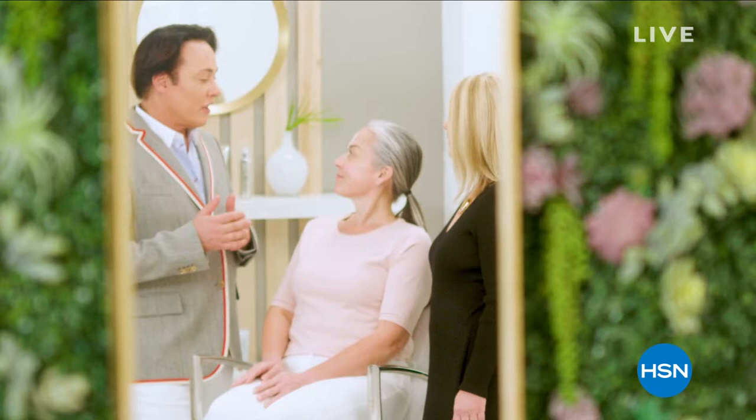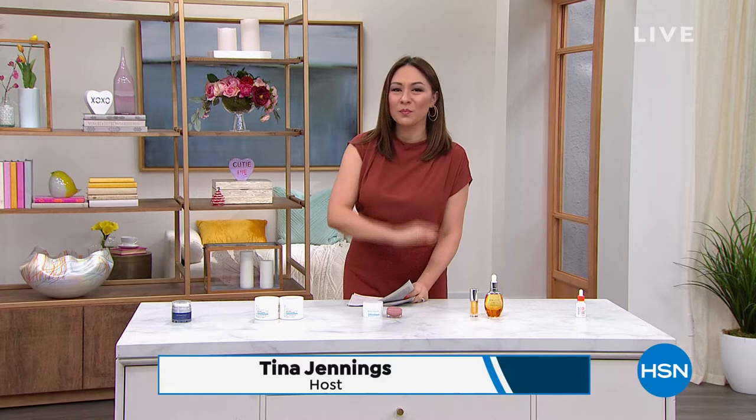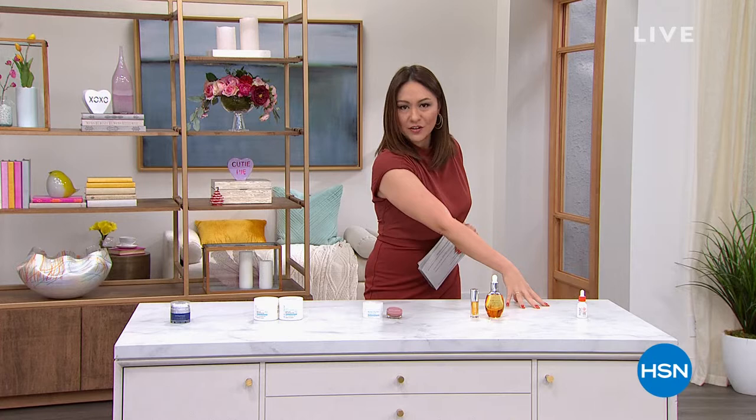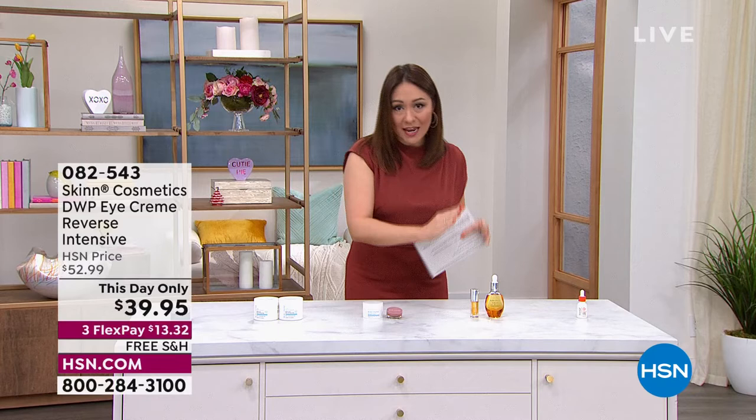Genuine beauty begins with skin. Welcome back — I'm Tina Jennings. I'm going to continue talking all things beauty with you for the next hour; it is a Skin Cosmetics takeover. See this table in front of me? There are five separate items here — all this-date-only opportunities. We have about an hour left to take advantage of all of them.